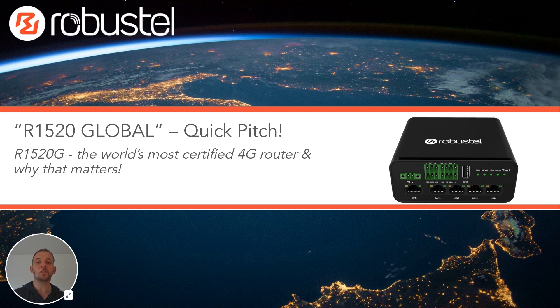Hello and welcome to this quick pitch video on Robustel's R1520G global 4G router. We put here the world's most certified 4G router, and why that matters and for whom it matters. The claim of the world's most certified is something we cannot 100% corroborate, but we don't know of anything that has more regional certifications than this multi-purpose product, so we think we can make the claim until we find out otherwise.